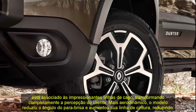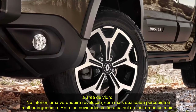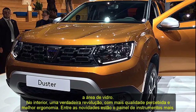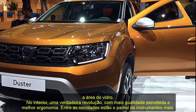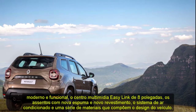More aerodynamic, the model reduced the angle of the windshield and increased its waistline, thus reducing the glass area. Inside, a real revolution with more perceived quality and better ergonomics. Among the novelties are the most modern and functional instrument panel, the 8-inch Easy Link multimedia center, the seats with new foam and new coating, the air conditioning system, and a series of materials that make up the vehicle's design.